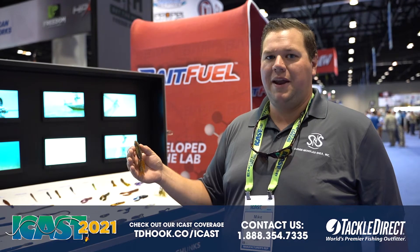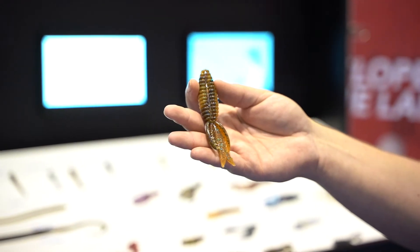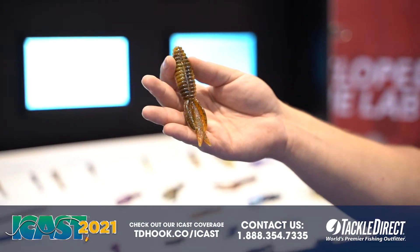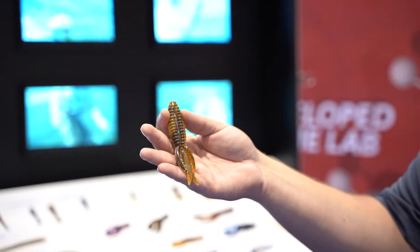Hey guys, Mike McLaurin with NetBait ICAST 2021. We've got the Bee Bug here — it's our beaver style bait. We've made this in the past and we recently brought it back and made it in some new colors. We've got six new colors offered in this. They'll be available at Tackle Direct late summer of 2021.